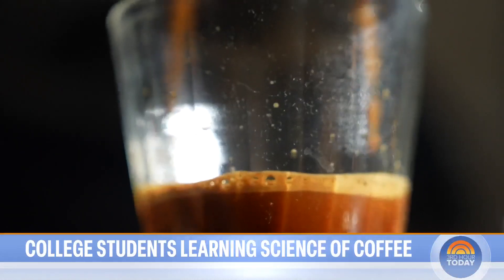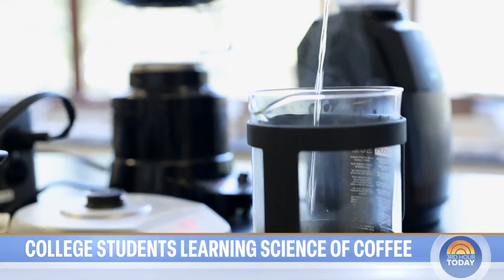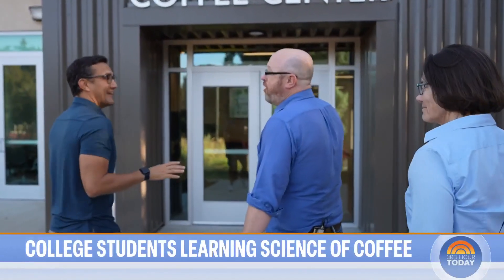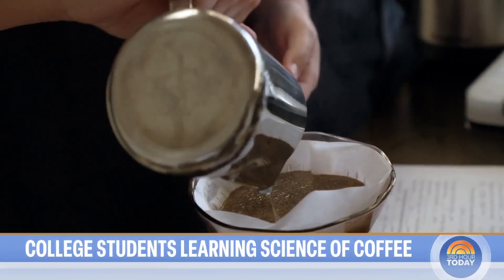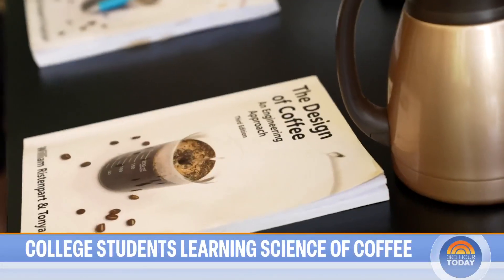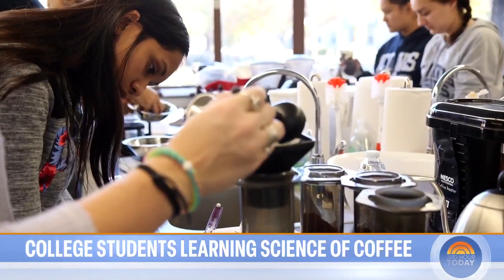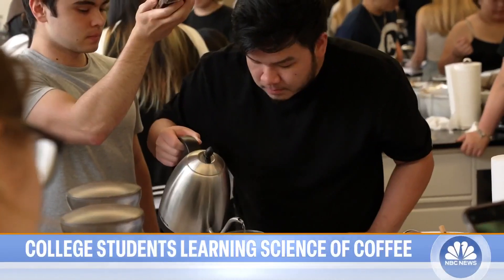Learning to brew your own coffee is usually a rite of passage on any college campus. You guys have like a coffee lab. But at UC Davis in California, java isn't just a percolating prerequisite. The design of coffee is a full-on engineering elective, filtering through more than 2,000 undergraduate students every year.